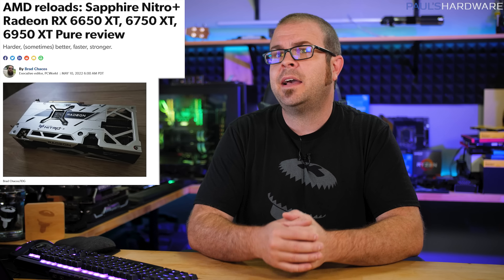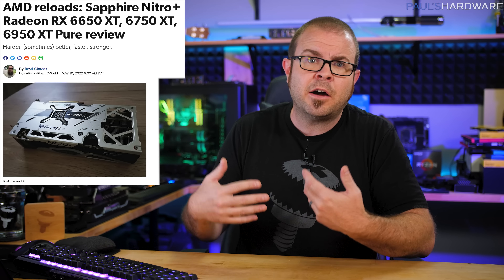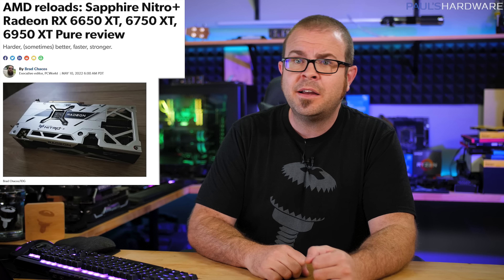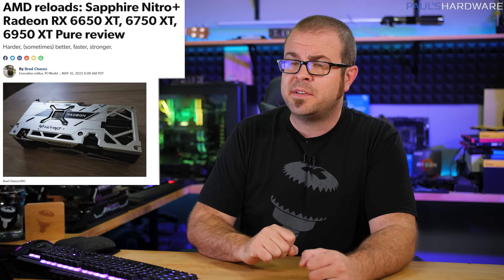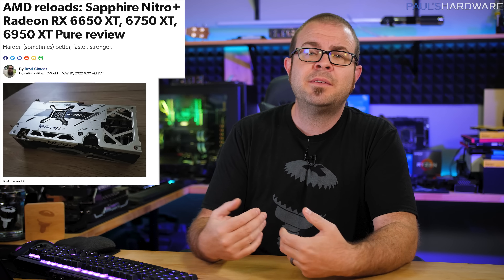All in all, the 6X50 XT launch from AMD is so-so. There are now more Radeon GPUs out there and they are a bit faster than previous models, but price hikes alongside them sucked a lot of the excitement out of their debut, given how competitive the market is right now.